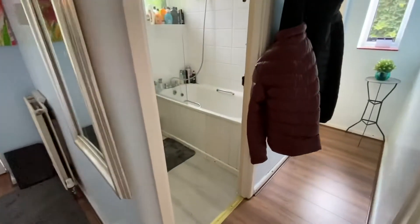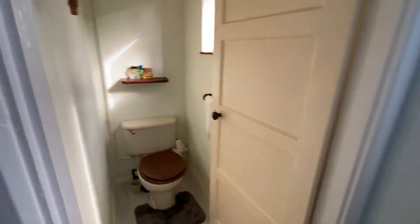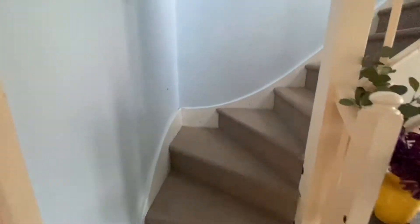Bathroom first — downstairs bathroom. Bath with a hand shower over, basin and a separate WC. Please note this is all shot with a wide angle lens, so it will give the appearance of being slightly larger than in real life.